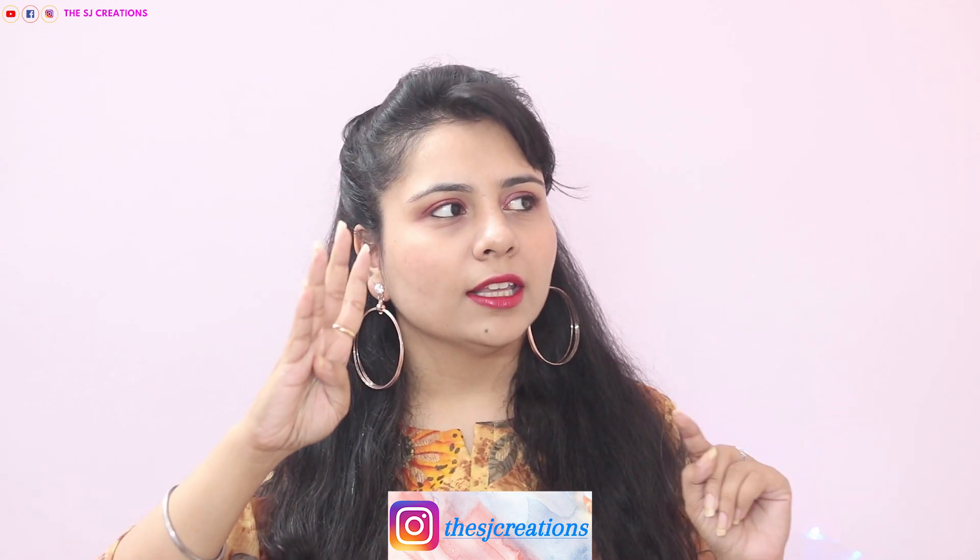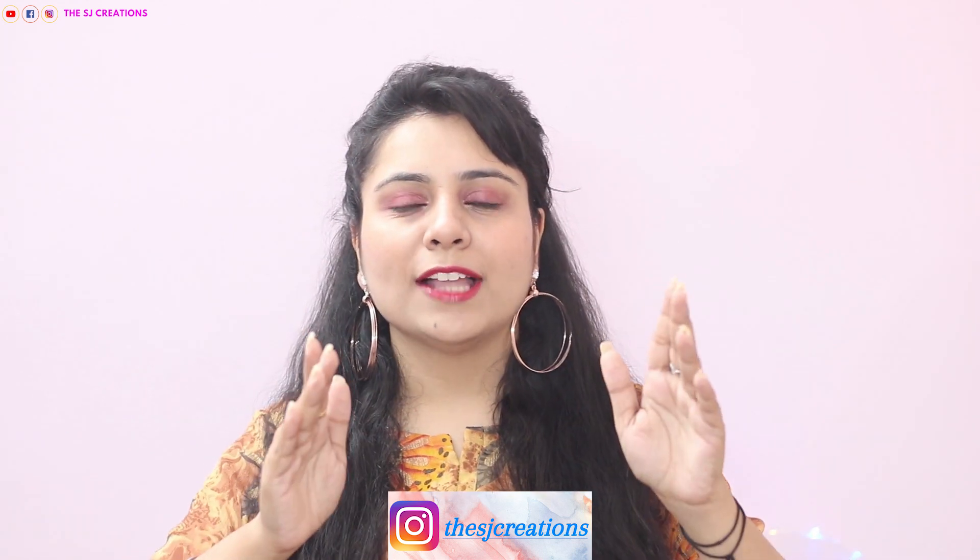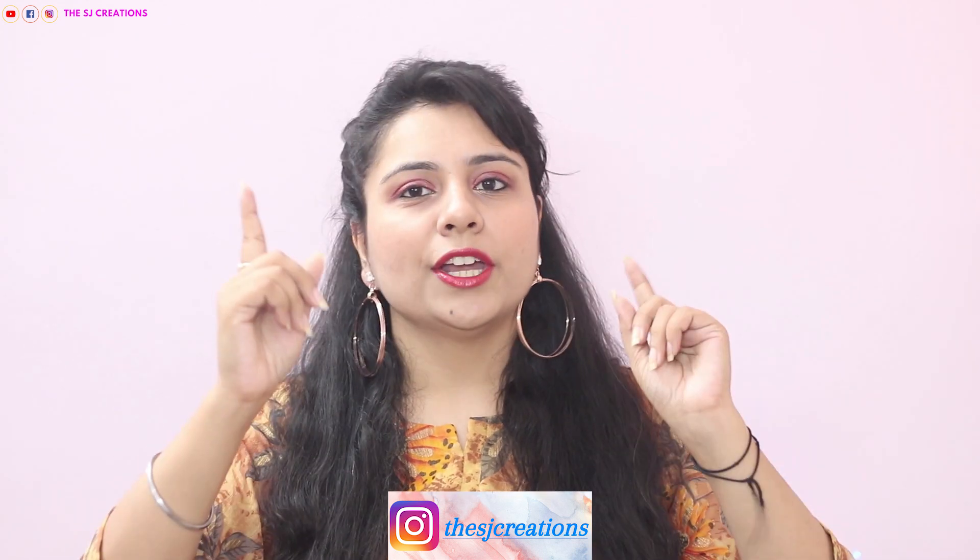The five days are: Dhanteras, Chhoti Diwali, Badi Diwali, Govardhan Puja, and Bhaiduj. If you like this video then give it a big thumbs up, share it with your friends, subscribe to my channel, and click on the bell button so you get notifications.